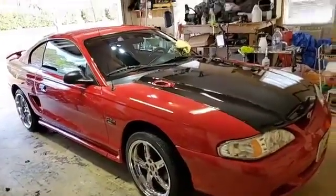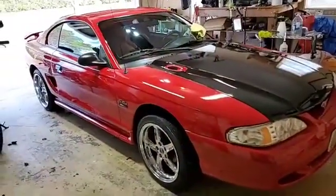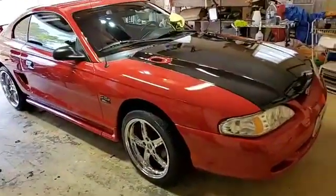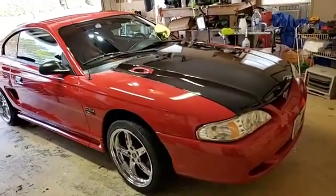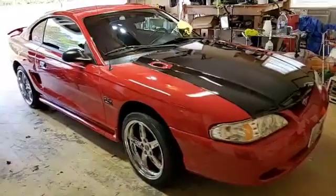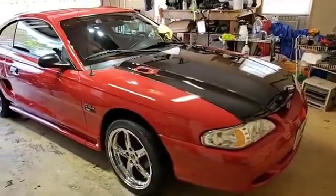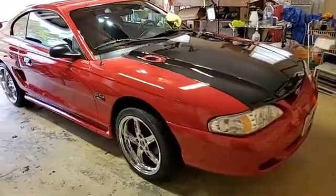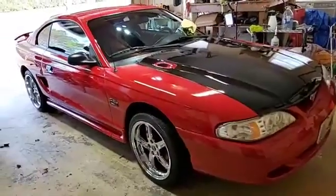Then I took my blower and I force air dried it — because why, folks? So I minimized doing this across the paint and putting any scratches on it. Then I pulled it in here in the garage and did what we call a rinseless wash on it — the O&R Rinseless Wash, which is no hose, no nothing like that.